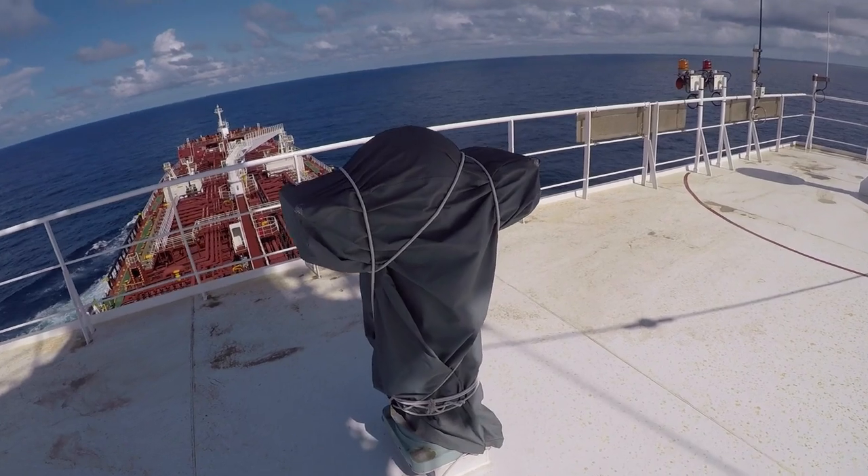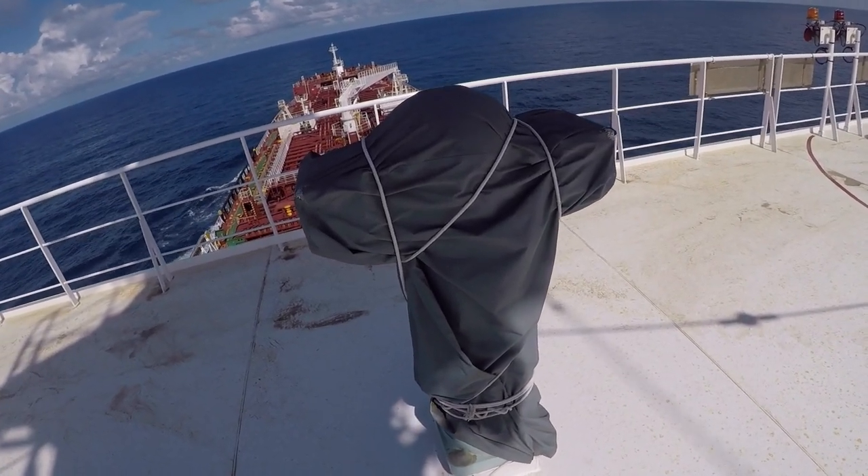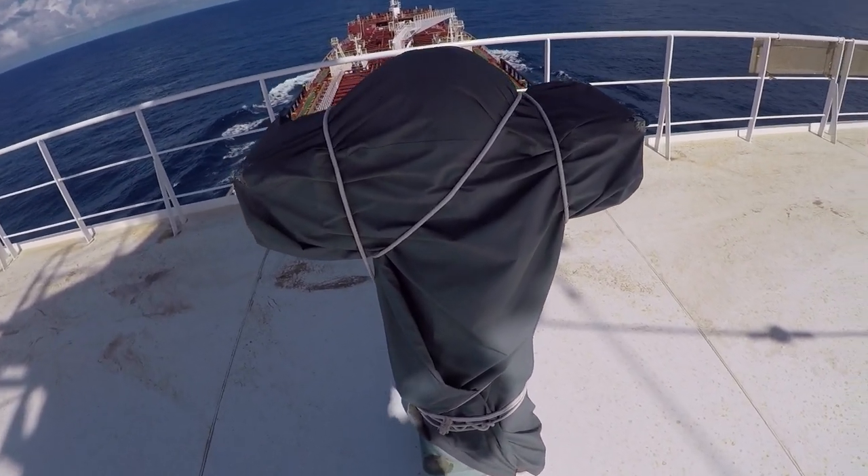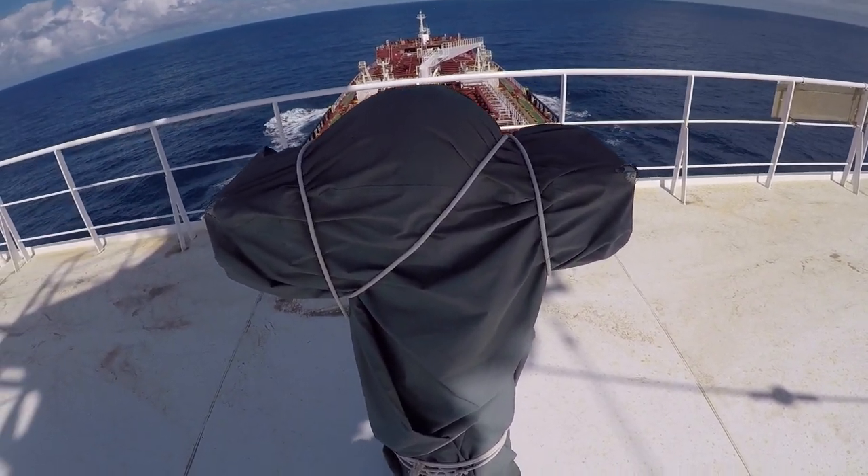This is a magnetic compass, normally kept well covered to protect it from weather, wind, sea, and salt.